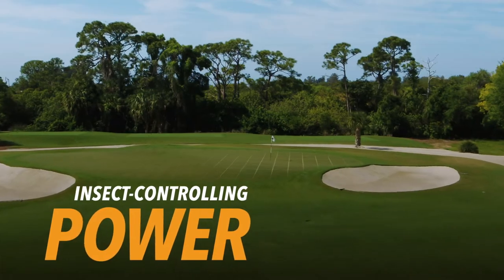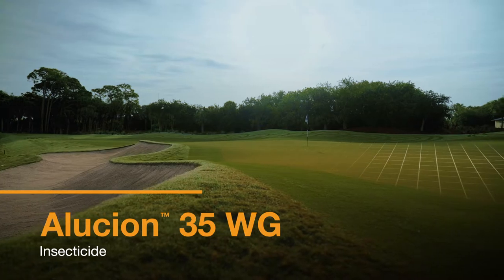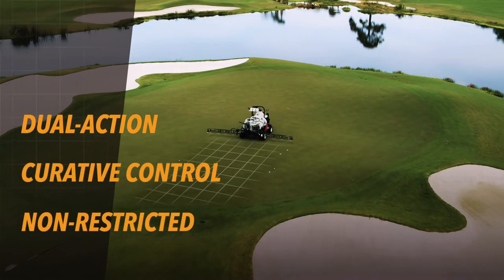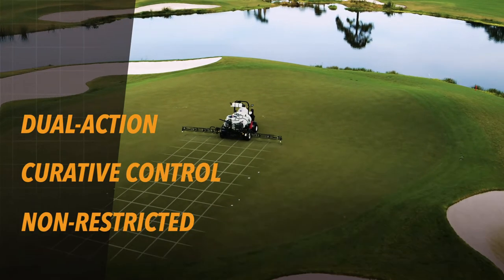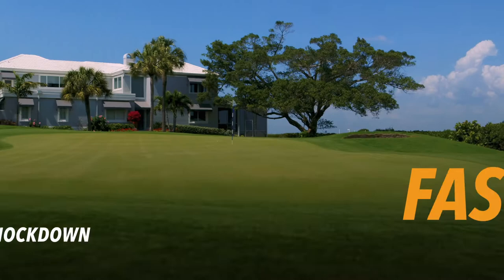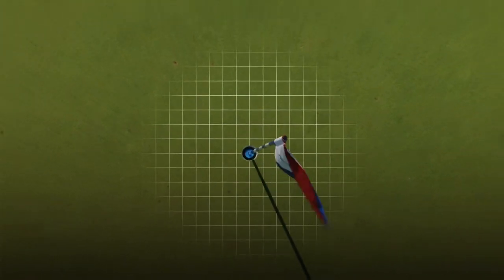Add insect-controlling power to your rotation with new Alucion 35 WG Insecticide. This dual-action, curative, non-restricted-use solution gives you the upper hand on notorious surface-feeding threats like nuisance ants, annual bluegrass weevils, cutworms, and more. And with fast knockdown and strong residual, you'll stop insects in their tracks and keep your greens protected.